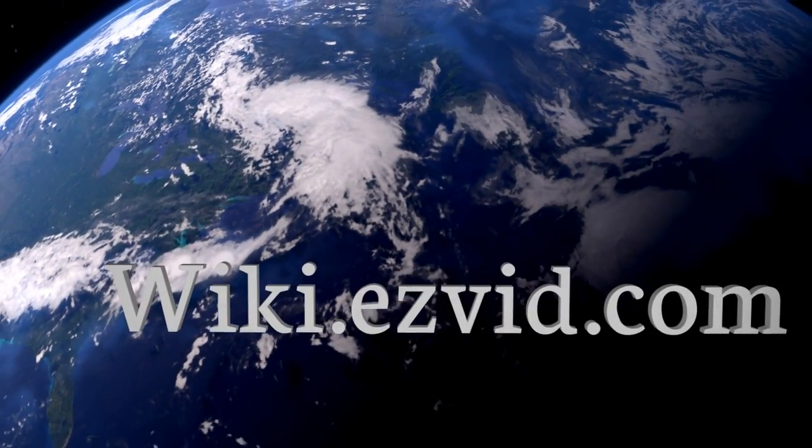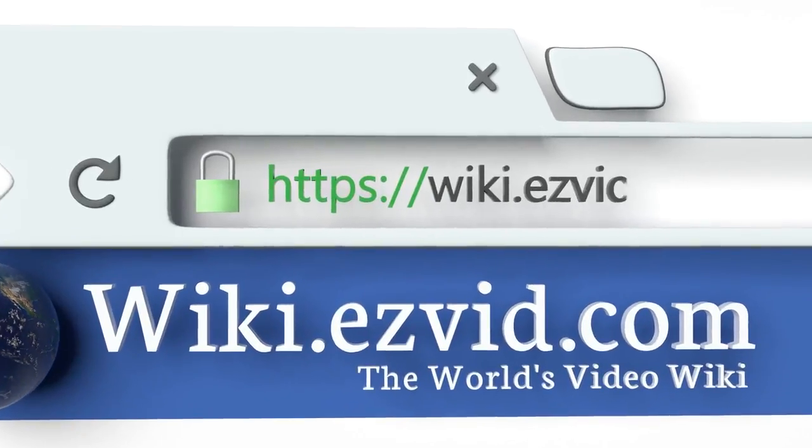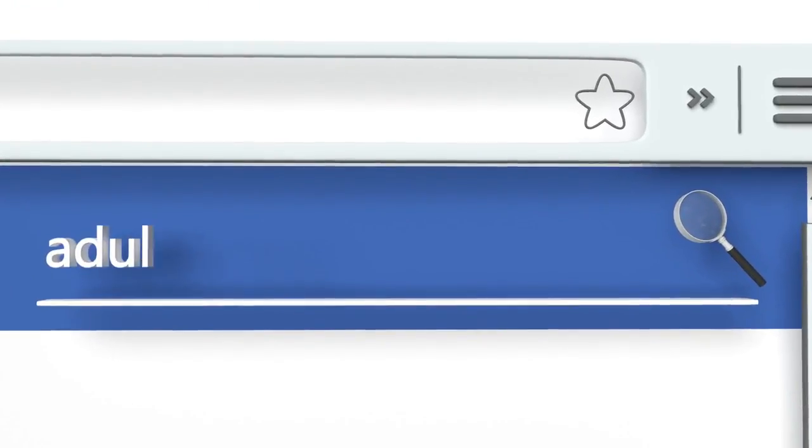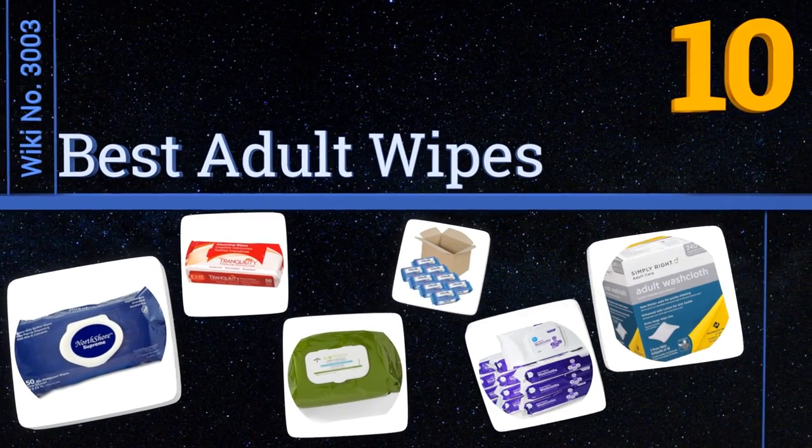EasyVid presents the 10 best adult wipes. Let's get started with the list.